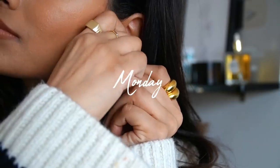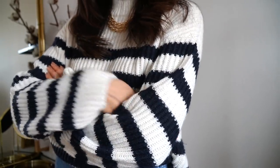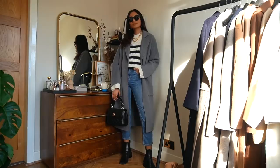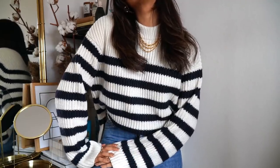On Mondays I like to throw on something pretty chilled and easy, and I gravitated towards this knit jumper from Samso and Samso. I've really been loving stripes at the moment and I love this one. It's a really thick knit and I think it just looks perfect thrown on with a pair of jeans and some black boots.